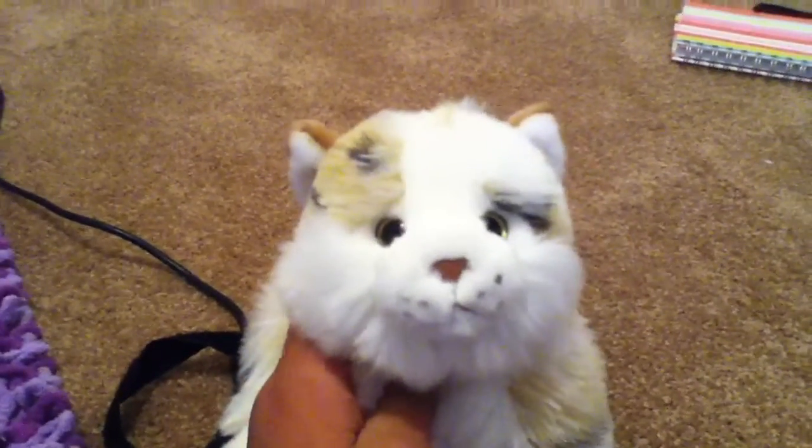Hey guys, it's your Becky Henspawm with Mosey, my signature marbled cat, which I named after my cat, which looks almost exactly like her. I am here to show you my top 5 favorite Webkinz of January 2014.